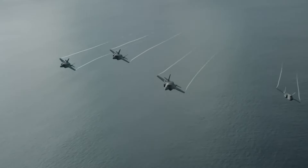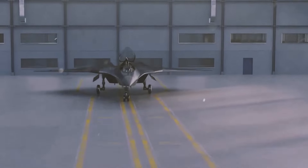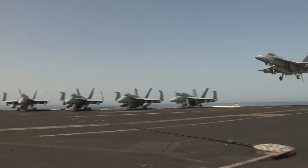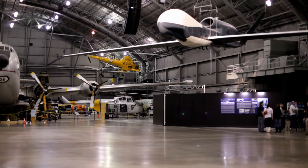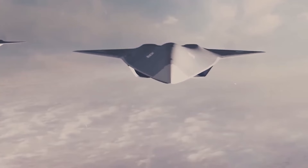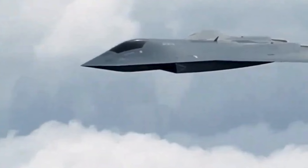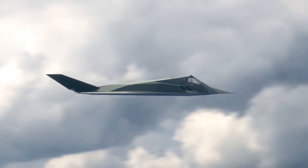This innovative approach granted the Manta remarkable agility, enabling sharp turns and evasive maneuvers that would leave other aircraft struggling to keep up. The thrust-based control system also reduced the need for complex mechanical parts. The fewer moving parts an aircraft has, the easier it is to maintain and repair. This design meant the Manta could stay in the air longer, with fewer breakdowns and a faster return to action — not just a sleek fighter, but a practical one built for efficiency.